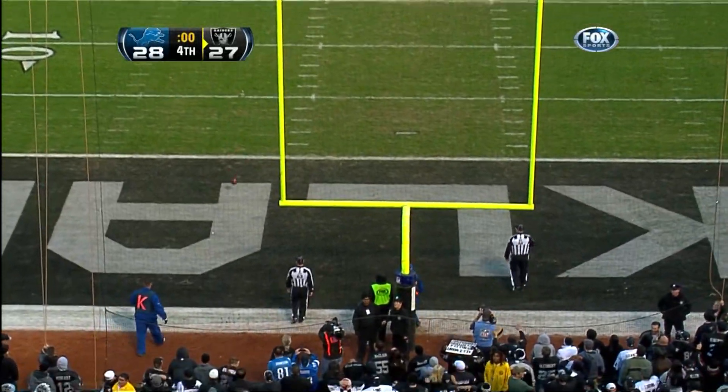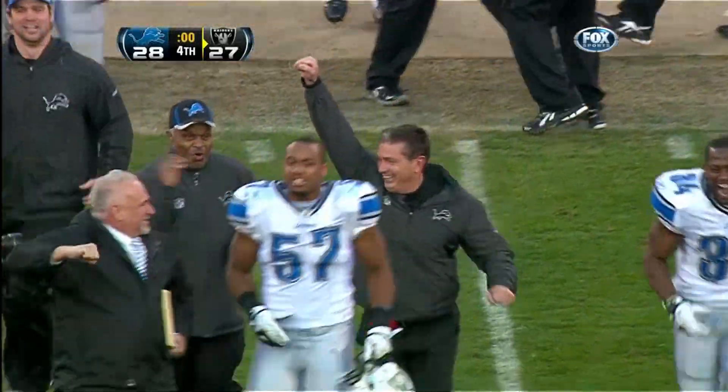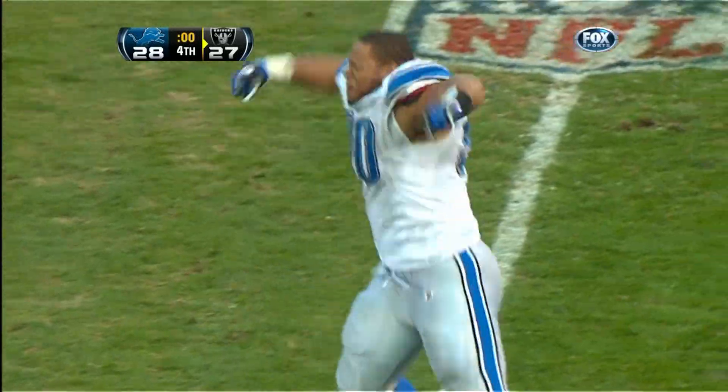And it still has it — it was blocked at the line of scrimmage. And the Detroit Lions — an improbable win.